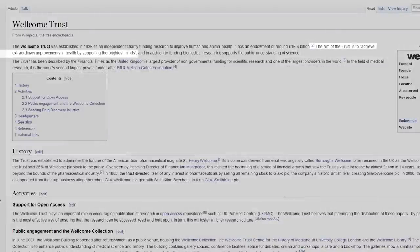The Wellcome Trust's aim is to, and I quote, achieve extraordinary improvements in health by supporting the brightest minds. Essentially, they're an independent charity that funds research to improve human and animal health, accomplished by being one of the world's largest providers of non-governmental funding. They funded a study that found that one in six phones are contaminated by fecal matter.